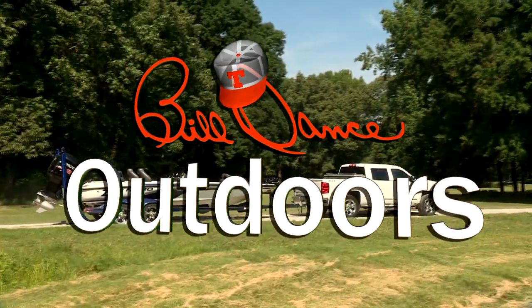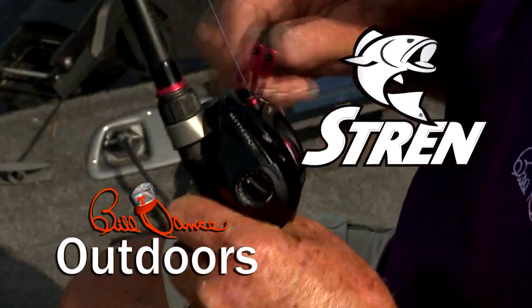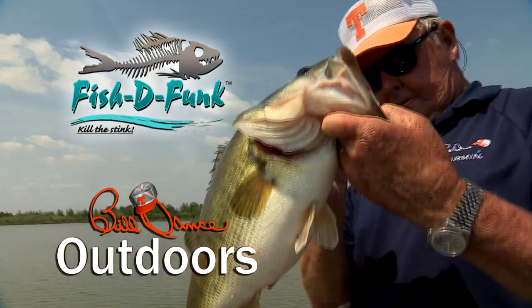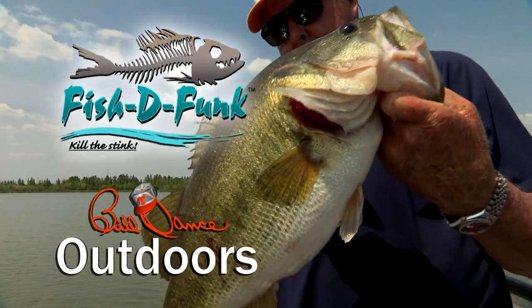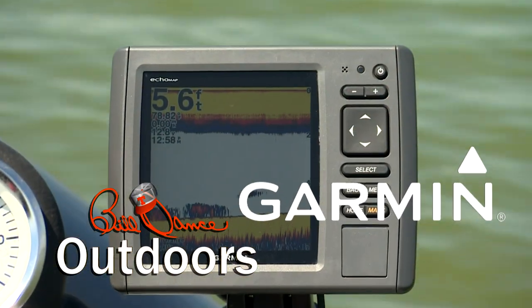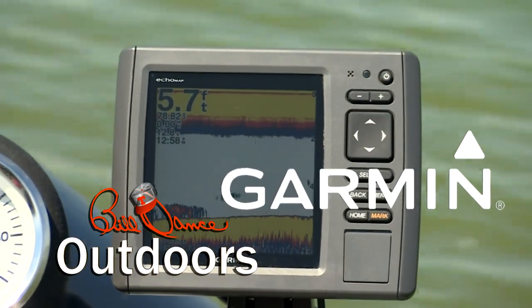Today's show is sponsored in part by Stren, the standard of dependability since 1958. Fish Defunct — Kill the Stink. And Garmin — Fight Your Fish, Not Your Fish Finder.